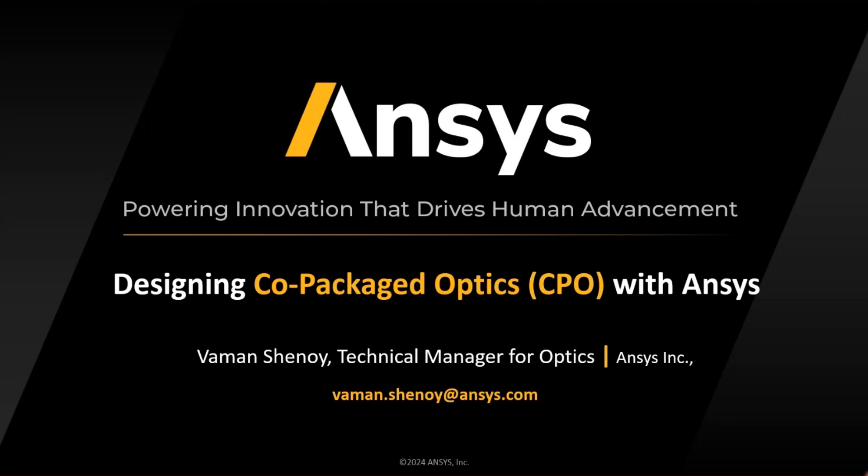Hello, everyone. I hope you're having a wonderful time here at Asia Photonics Expo, one of the best of its kind happening in Southeast Asia. A lot of amazing technology on display here. I'm Vaman Shanoi, the technical manager for optical products at ANSYS. And today I'll be talking about designing co-packaged optics with ANSYS solutions.